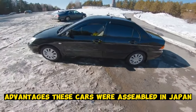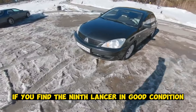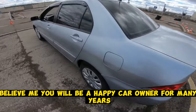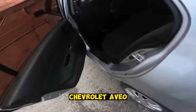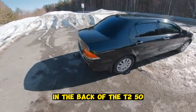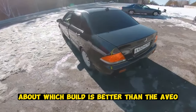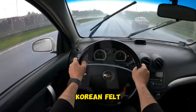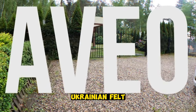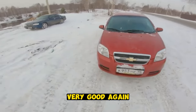These cars were assembled in Japan, which means excellent build quality. If you find the 9th Lancer in good condition, believe me, you will be a happy car owner for many years. We give place number 6 to the Chevrolet Aveo in the T250 body. There is a lot of controversy on the internet about which build is better — Korean, Ukrainian, or Chinese — but in any case, this car is very, very good. When choosing such a car, one must not forget that many have been used in a taxi.